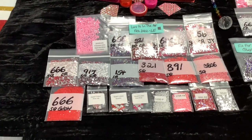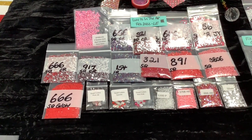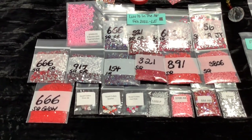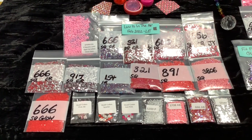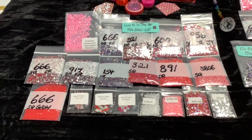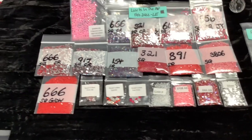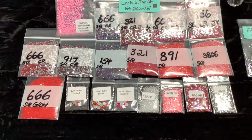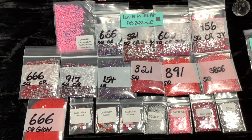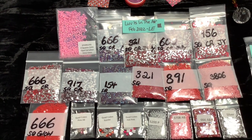We're going to have for February 2022 two exclusive sets called Love is in the Air. This is in conjunction with Tia on YouTube channel and myself. She has a Love is in the Air event happening for the month of February in honor of Valentine's Day. My husband, myself, and a few other diamond painting couples are going to be interviewed, kind of like a newlywed game but opposite since we're not newlyweds.